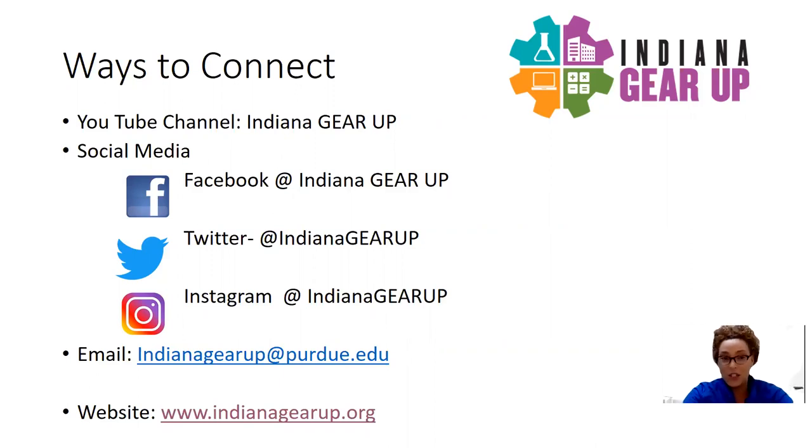You can find us on social media platforms such as Facebook at Indiana Gear Up, Twitter at Indiana Gear Up, as well as Instagram at Indiana Gear Up. Also, you can reach out to us via email at indianagearup@purdue.edu. We have staff members behind the scenes who are readily available to answer any questions that you may have.